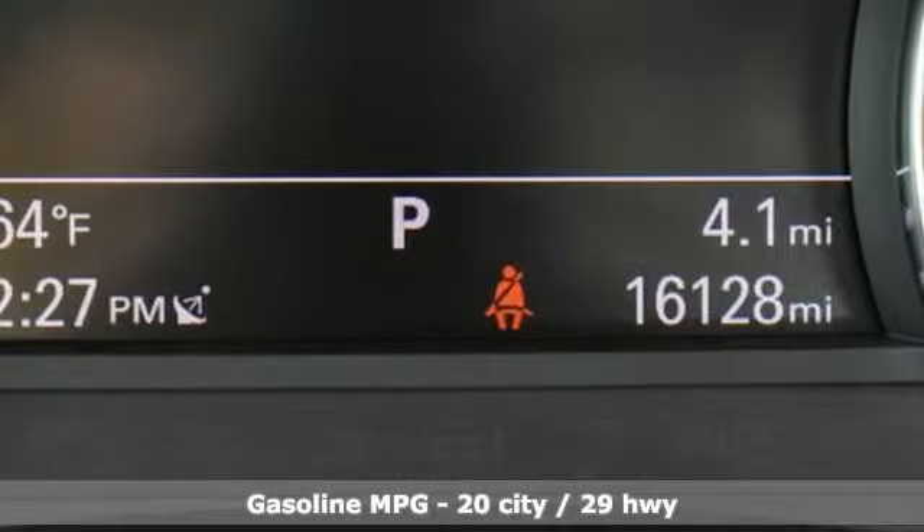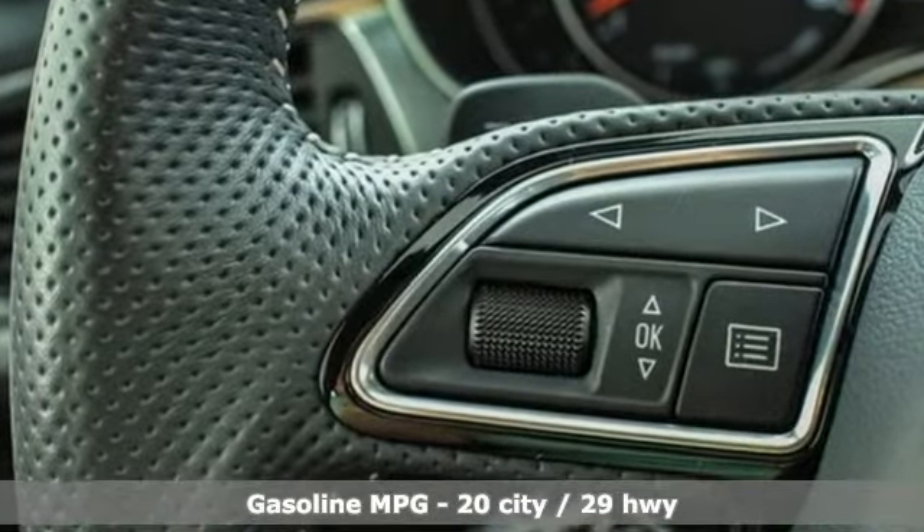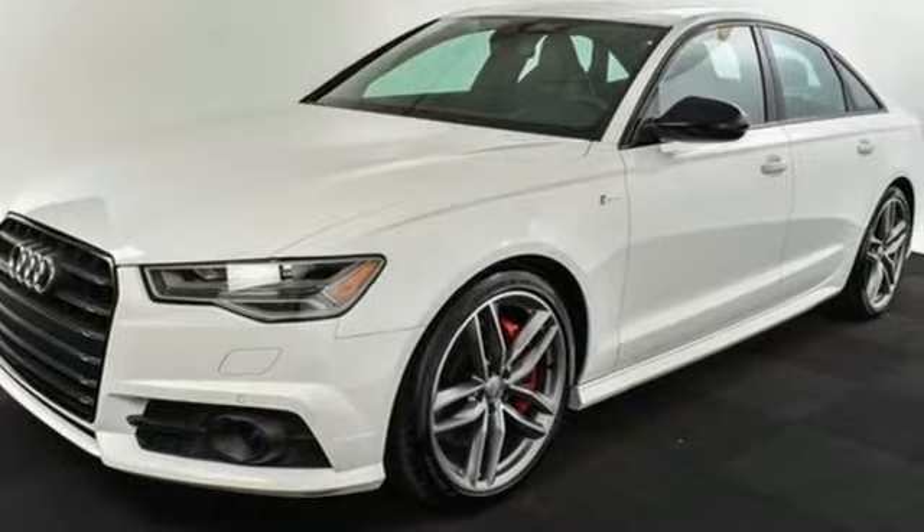It comes with the features you need and, better yet, want. Streaming audio, power heated mirrors, multi-zone climate control, auto-dimming rear view mirror, doors and push button start proximity key.